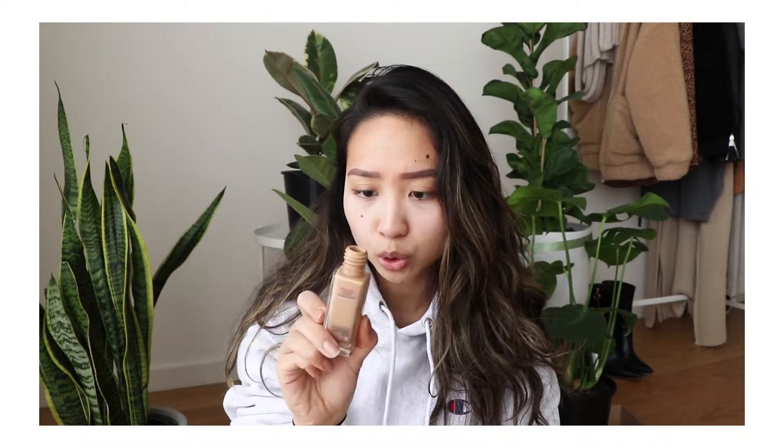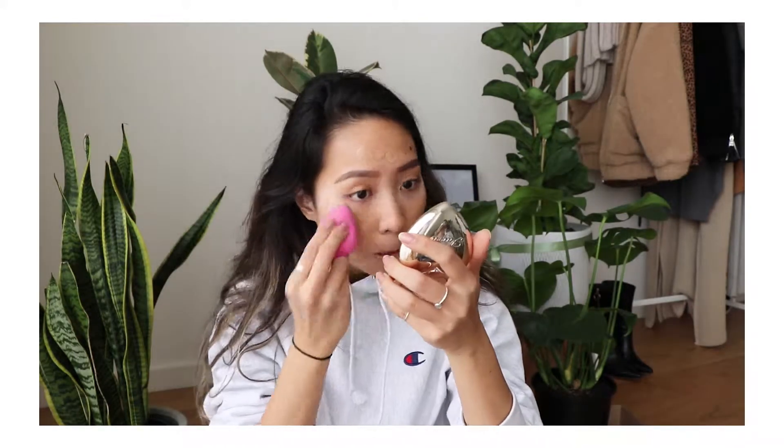Then I'm going in with my foundation. I used the Maybelline 225 Dewey and Smooth. I literally just smudge it all over my face and a bit for my neck. Then I go in with my beauty blender. I leave this part out around my under eye, only because I'll be applying concealer — apparently if there's foundation and concealer together it makes the concealer wear off a bit faster. That's what I've been doing for ages and it works for me.